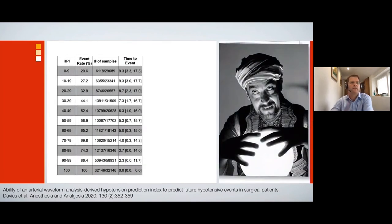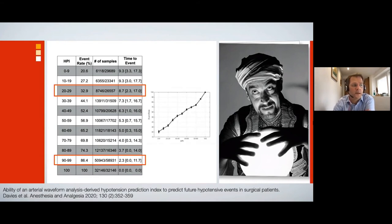In practice, this is what it means — this is data from our hospital published earlier this year in Anaesthesia and Analgesia. HPI ranges from 1 to 100. If HPI is between 20 and 29, around a third of patients will be hypotensive moving forward, with a median time to event of around nine minutes. If we take an HPI of 90 to 99, almost all patients will become hypotensive, with a median time to hypotension shortened to around 2.3 minutes. The higher the number, the more likely hypotension is to occur and the shorter the time to event; the lower the number, the less likely and the longer the time to event.